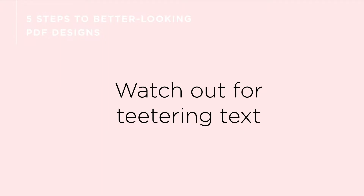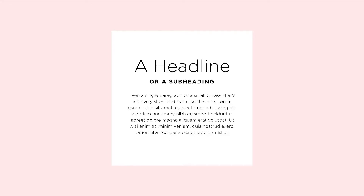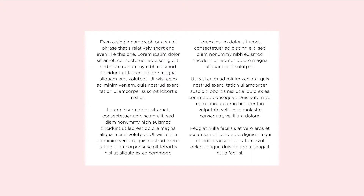Know when to center align and left align, and then watch out for teetering text. Raise your hand if you center align all of your text because you think it looks a little more designed. If you just raised your hand, I'm going to be real with you — stop that. Center aligned text is beautiful and it is preferred, but only when you're working with small headlines or small lines of text. Any more than that and your text stops looking like a centerpiece and starts looking like a jumble of lines.